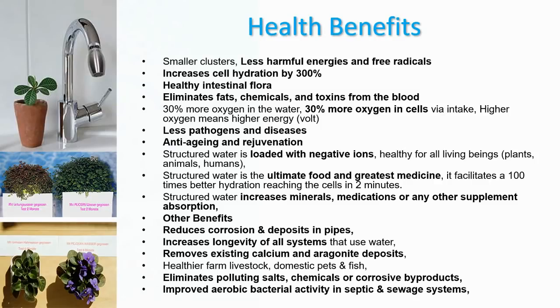Before we dive into the health benefits of Live Water — and the Live Water System will be linked in the description box below — here are some of the key health benefits: smaller clusters mean less harmful energies and free radicals for your body. It has been proven in laboratory tests that Live Water increases cell hydration by up to 300%. It will help you have a healthy intestinal flora, eliminate fats, chemicals, and toxins from the blood. You will have 30% more oxygen in the water, meaning 30% more oxygen available in your cells, and higher oxygen means higher energy for your cells.